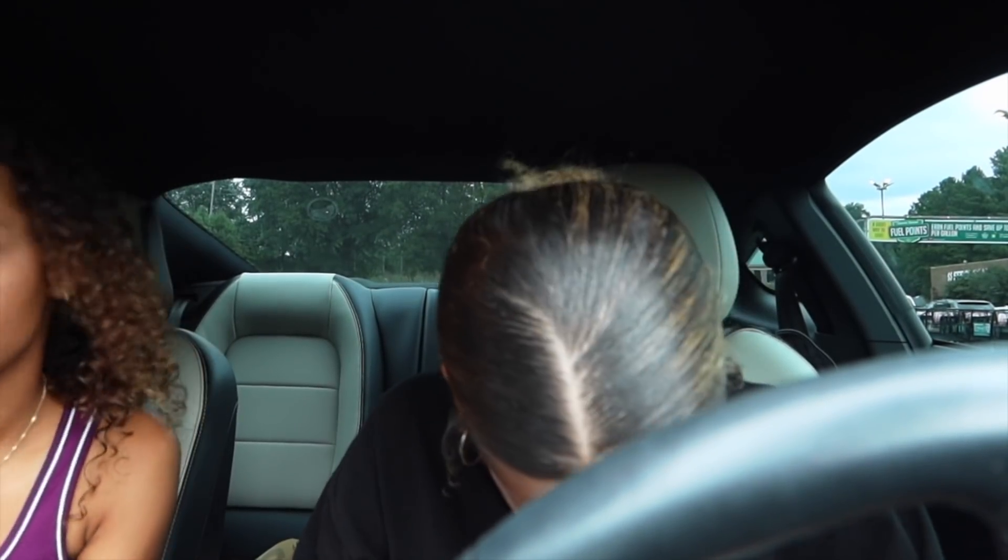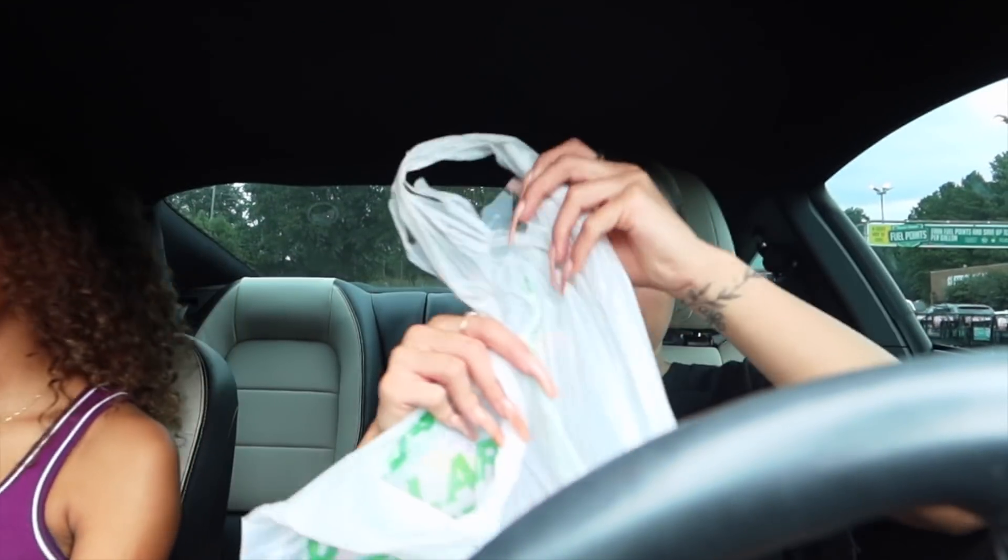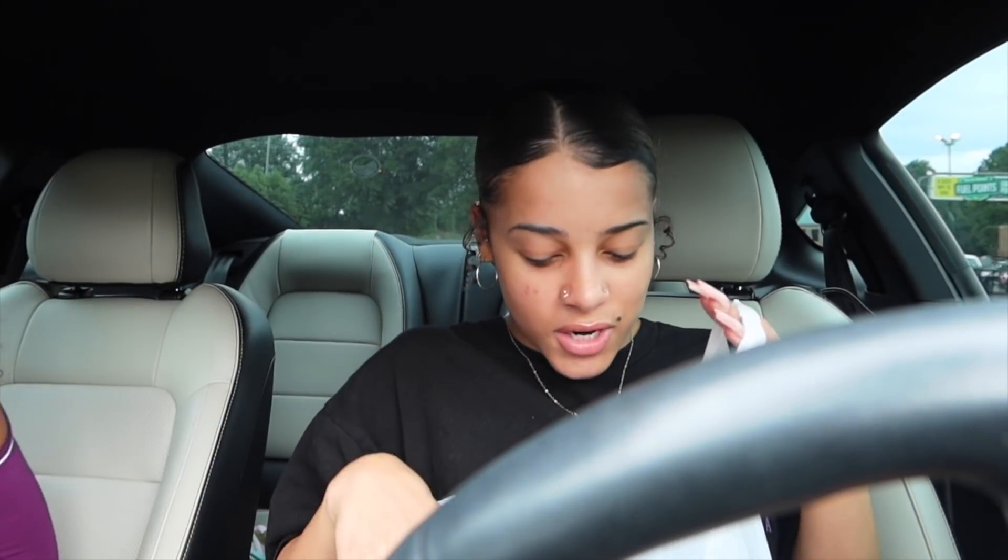We just got out of Dollar Tree and when I tell you we got two bags full of stuff — two bags. I even got a couple things that weren't part of this video, and it was only eleven dollars. I swear, if my hair turns out better than it normally does, that'd be kind of sad — we wasted a lot of money on expensive products. But now we know.